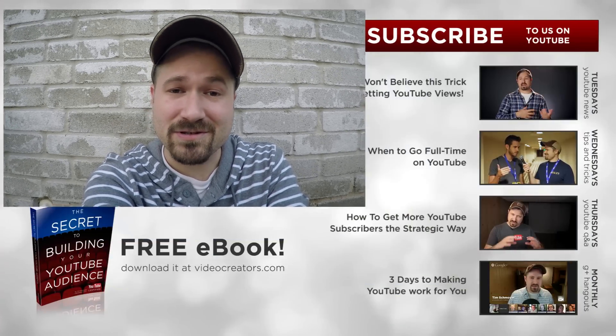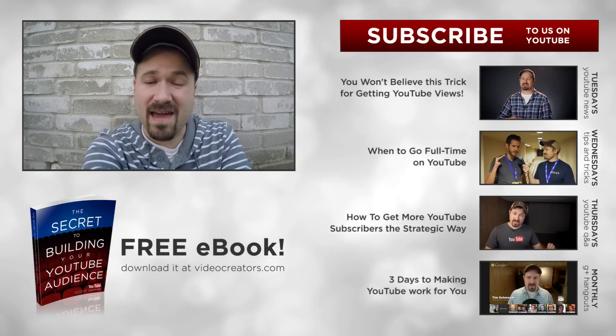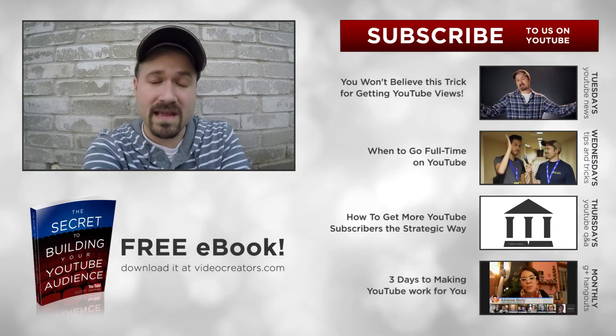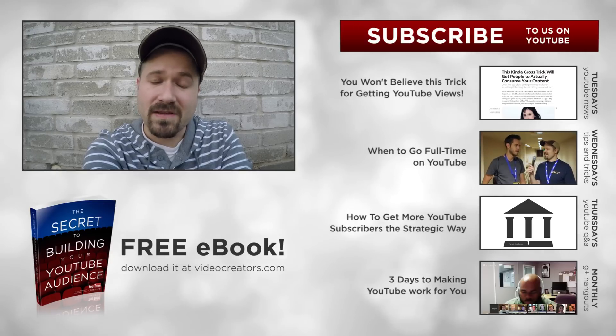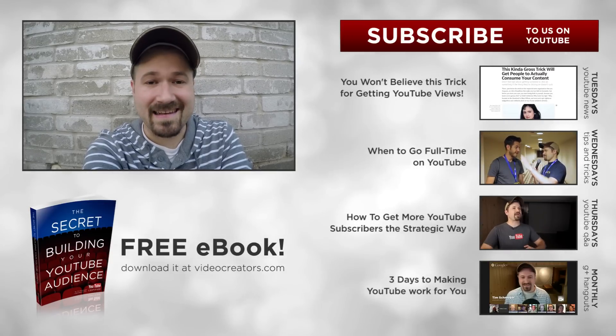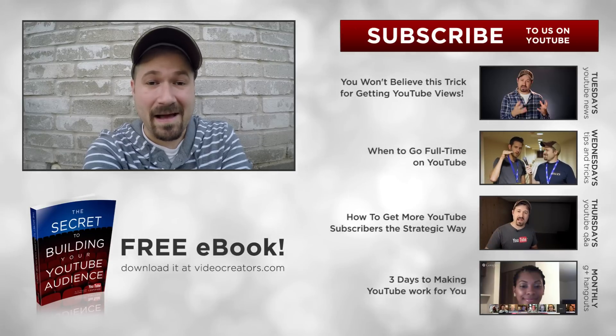Thanks for hanging out, guys. If this is your first time here, I'd love for you to subscribe. Every Wednesday I give you guys a YouTube tip, ideas, suggestions, advice, something like that. Tomorrow there will not be a video — I usually do Q&A videos on Thursday, but it'll be New Year's Day so I'm going to just skip it. I'll see you guys again next week. Thanks for hanging out.